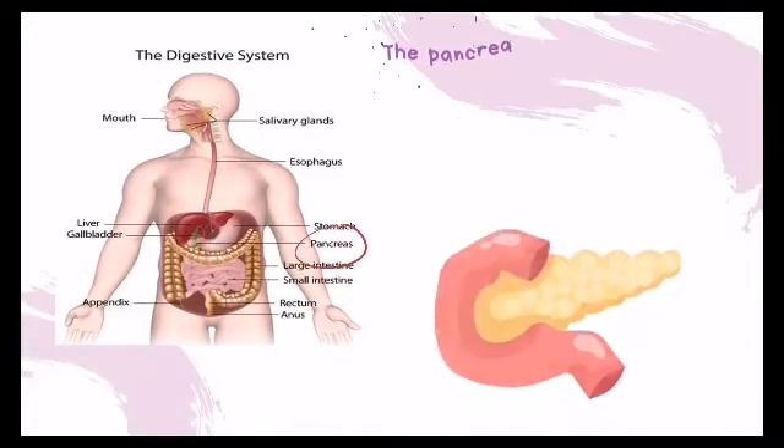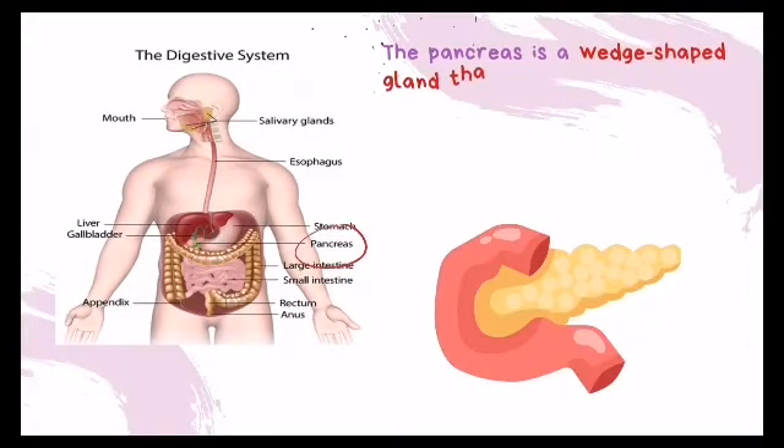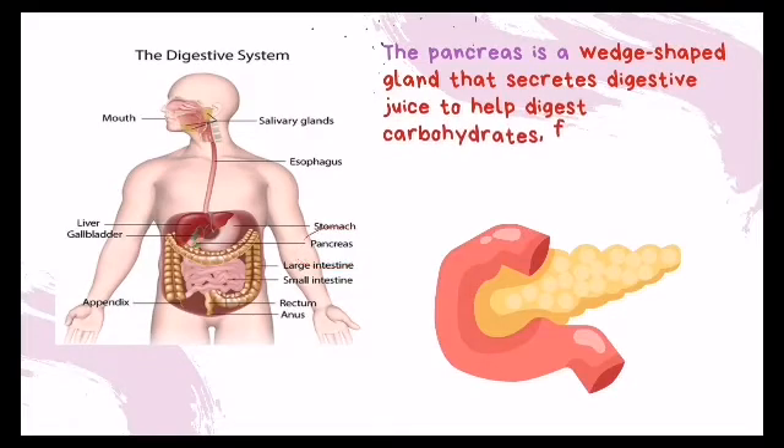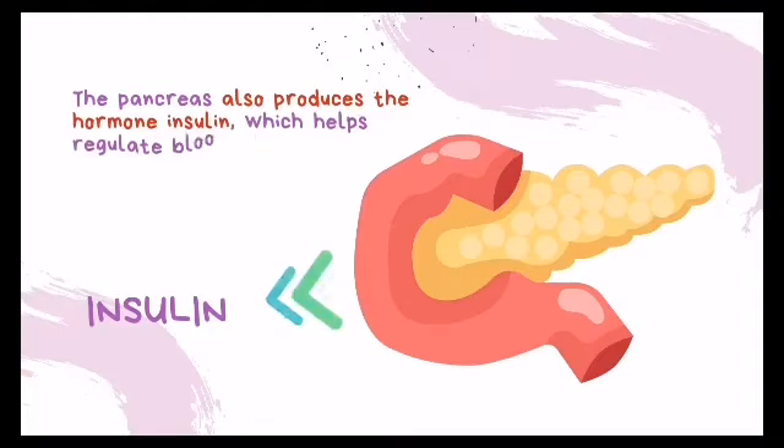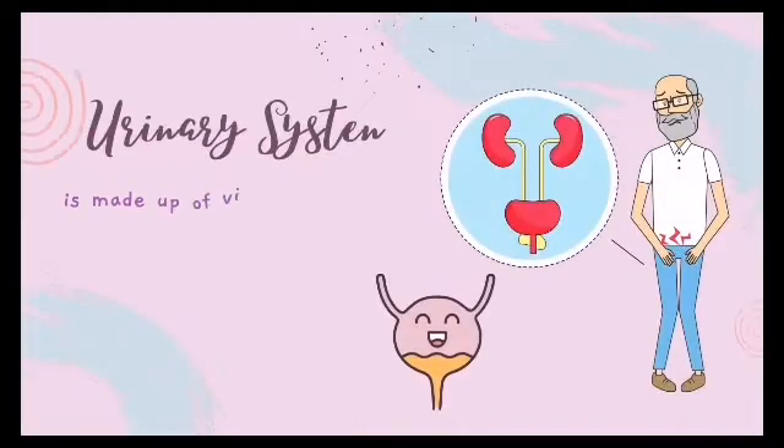The pancreas is a wedge-shaped gland that secretes digestive juice to help digest carbohydrates, fats, and proteins. The pancreas also produces the hormone insulin, which helps regulate blood sugar level.